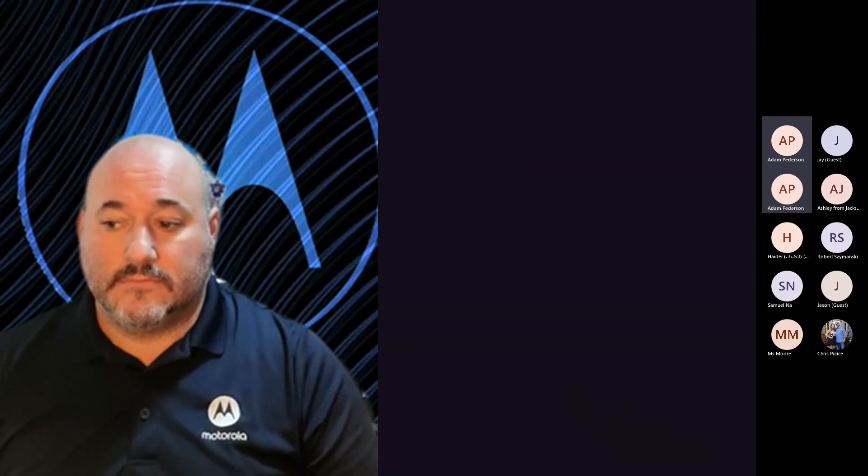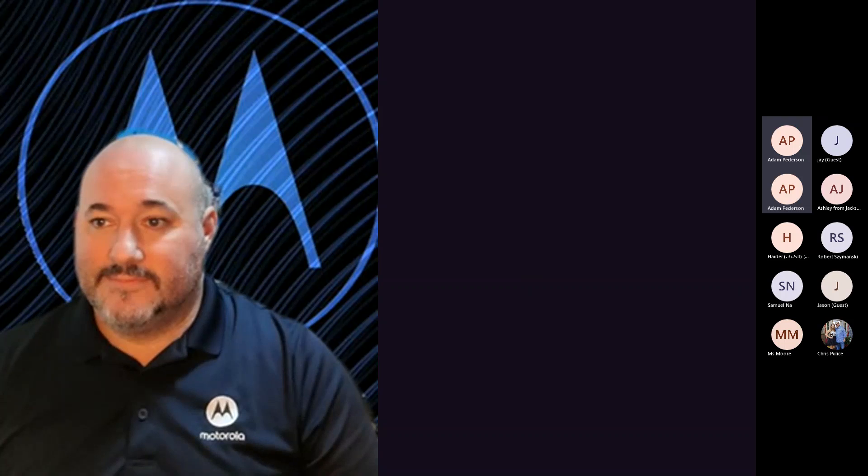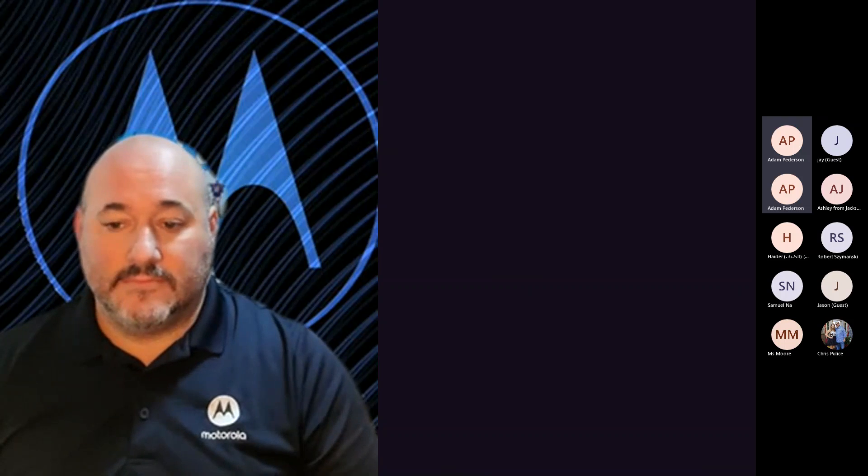I was serious when I said one or two minutes. It's 12:02. I always like to start these on time for you guys. So we have a great guest speaker from Motorola on.